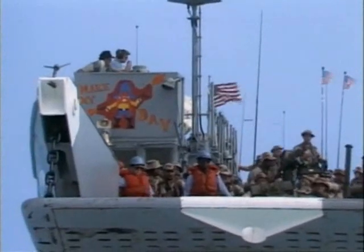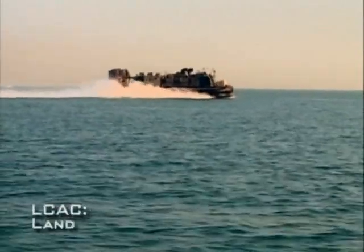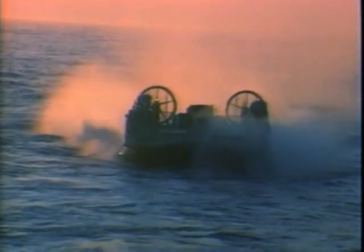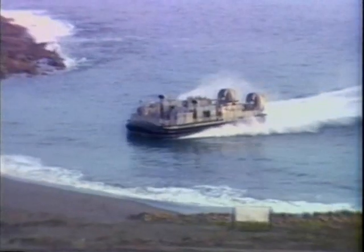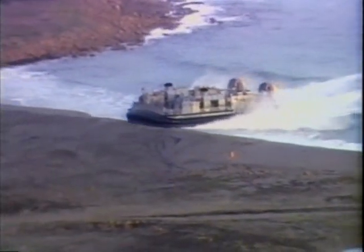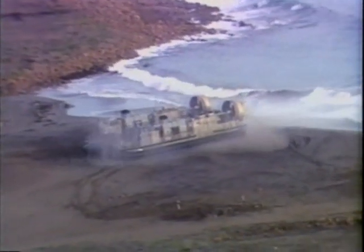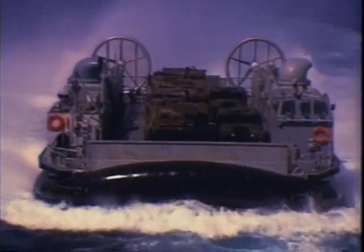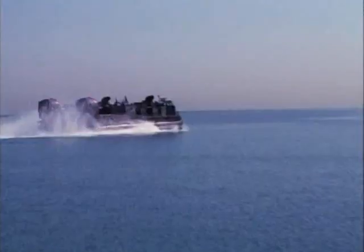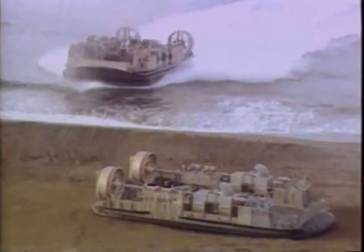The Navy still uses landing craft to bring supplies ashore. The main innovation is the LCAC — Landing Craft Air Cushion. Its propulsion system creates a pillow of air underneath the main platform, contained by special skirts around its edge. Forward propulsion comes from a pair of large propellers at the stern, making it five times faster than a normal craft, capable of 50 miles per hour in calm seas.